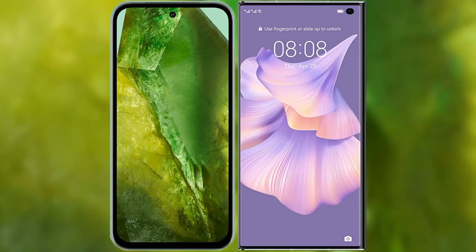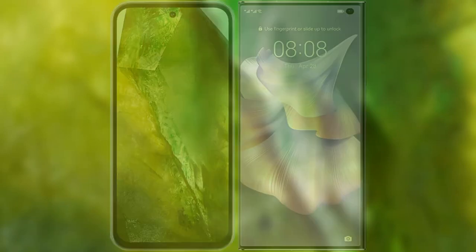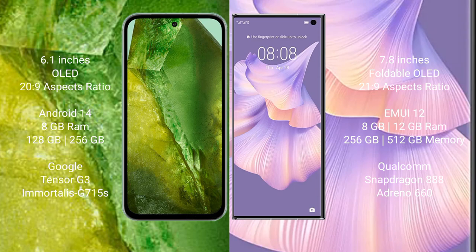I will compare the new Google Pixel 8a with Huawei Mate Xs2. Google Pixel 8a comes with a 6.1-inch OLED display and aspect ratio 20:9. Huawei Mate Xs2 comes with a 7.8-inch foldable OLED display and aspect ratio 21:9.